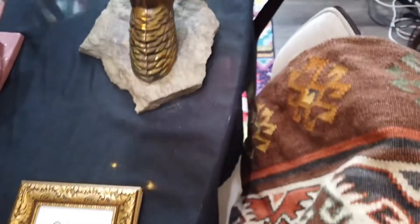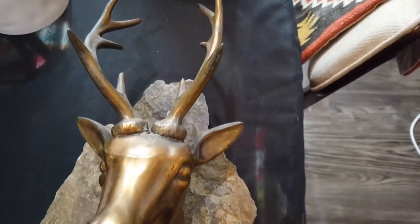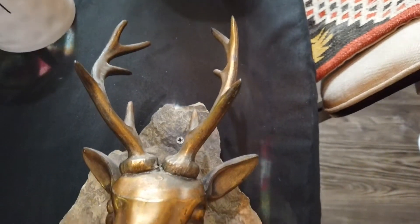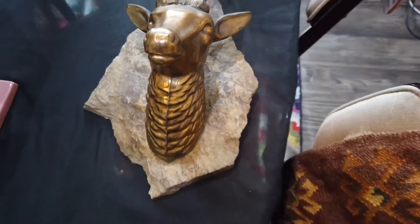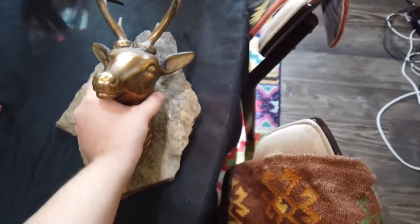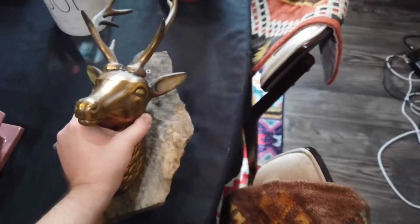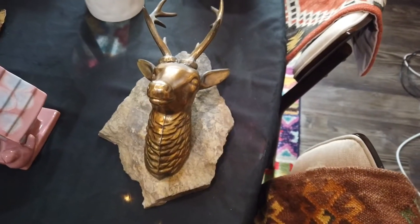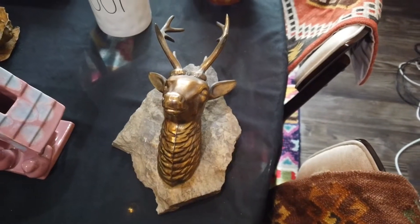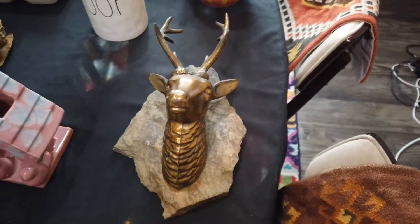Next, this is a very heavy brass deer. He's on a big chunk of slate. It was twelve dollars and eighty-one cents. I love it so much — oh, so heavy. You could do some damage with this thing. I think it could sell for about seventy-five dollars. I typed in 'brass mounted deer' and a lot of different ones came up.